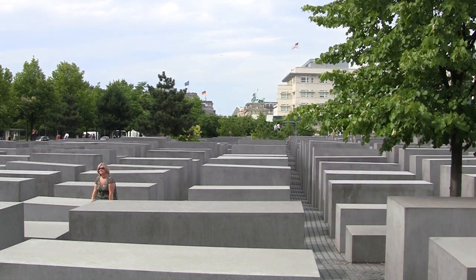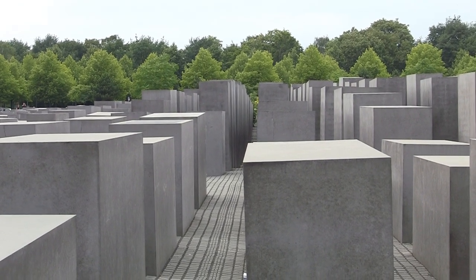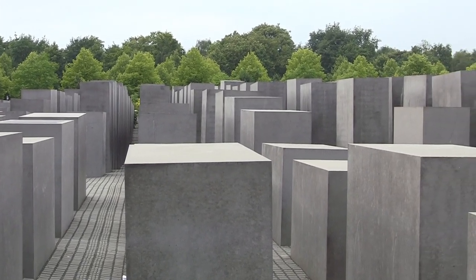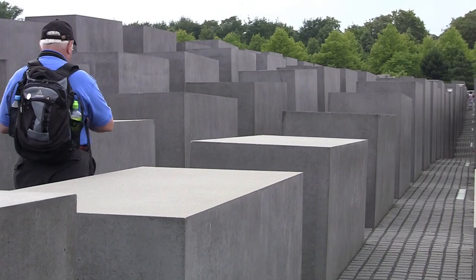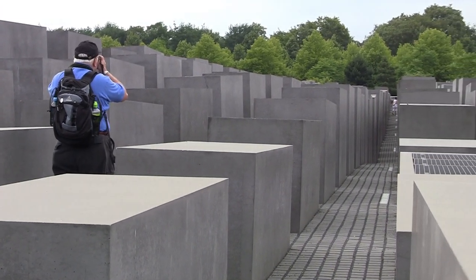On a field of around 19,000 square meters, 2,711 columns were installed, as envisaged by the design of the New York architect Peter Eisenmann. The memorial is the central Holocaust Memorial in Germany.